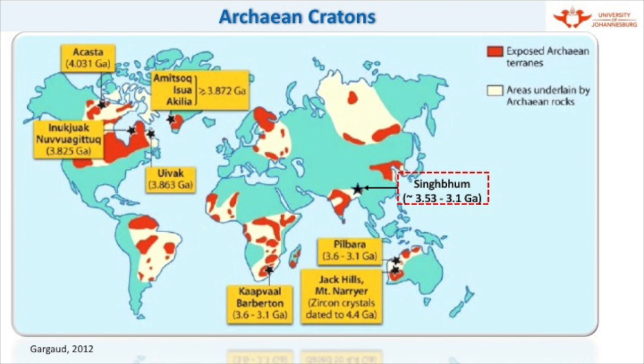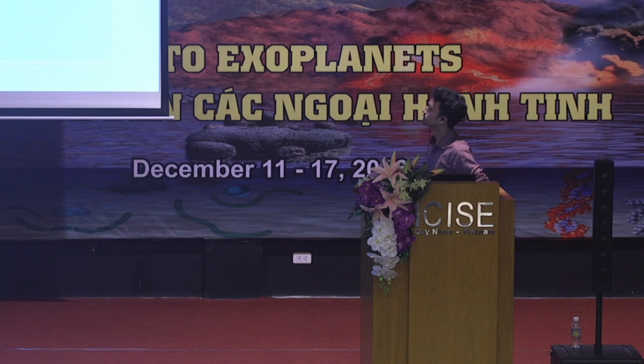This is a global representation of the various Archean cratons worldwide. To talk about the oldest rocks, which were discovered in Greenland, was the Isua Greenstone Belt. The rocks here date back to an age of 3.8 billion years. Then we come to the most well-studied Archean craton, such as the Kapvaal craton in southern Africa.